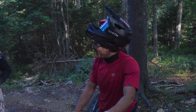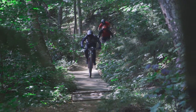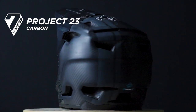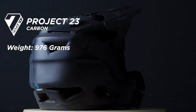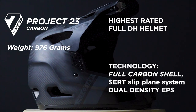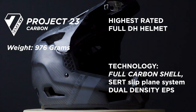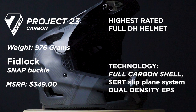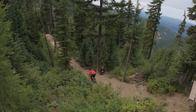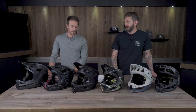The 7 IDP Project 23 Carbon blends the downhill and pedal bike segments. It's the heaviest at 976 grams, featuring a full carbon shell with their slip-plane system and a dual density EPS liner — three different liners total, which adds weight. It has 23 vents with no mesh, so it breathes very well. It carries the highest DH impact rating in the group and retails for $349.